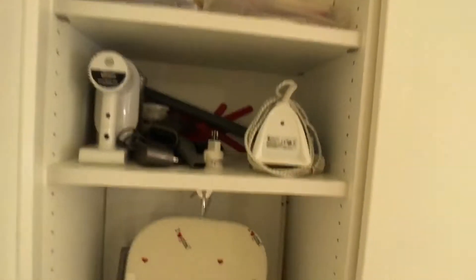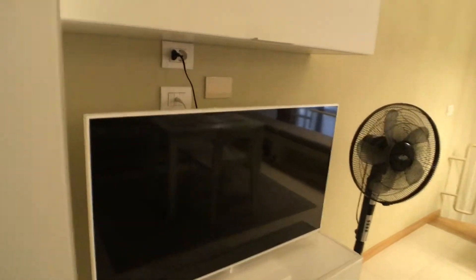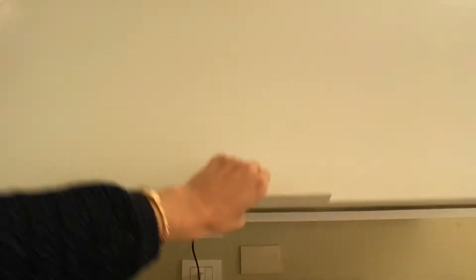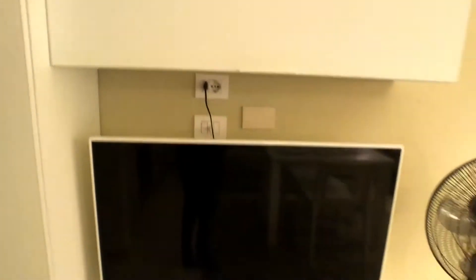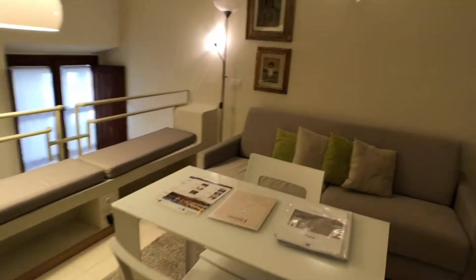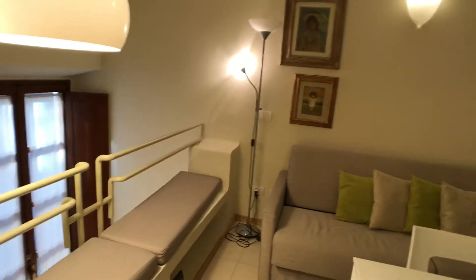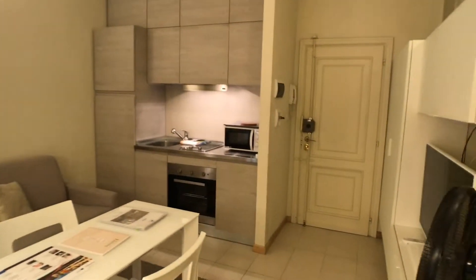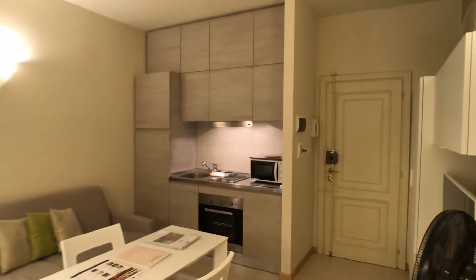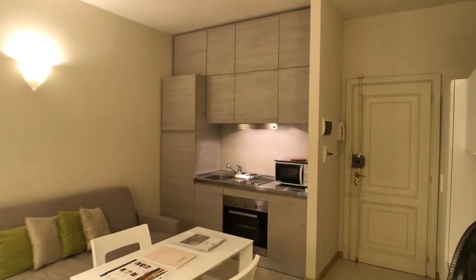This is a storage — a dry iron, iron desk and things for cleaning. A big television. You will find all plates and glasses, cups. A table for two persons. The apartment has air conditioner heating.